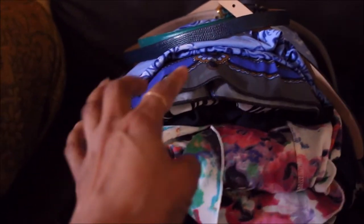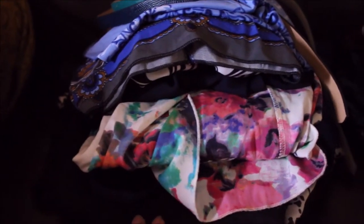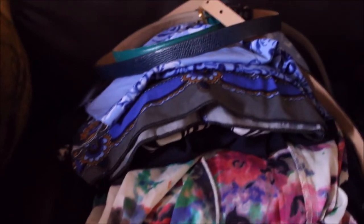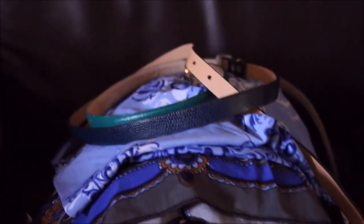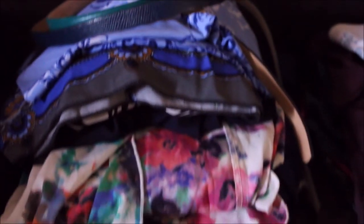In today's episode I'll be sharing the dress pile that she gave to me. These are fabulous pieces that I am so excited to share with you and try on. Here's a quick snapshot of what I have in these bags — a couple of pieces, not in any particular order.